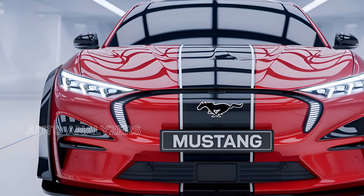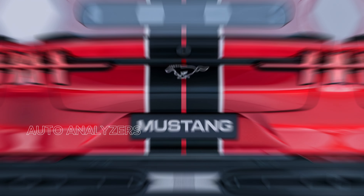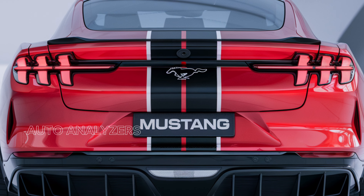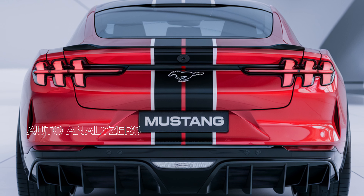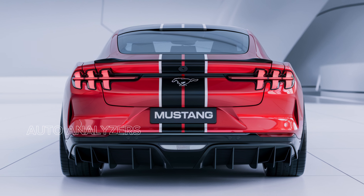Thank you for joining us as we explore the 2025 Ford Mustang GT500. If you enjoyed this video, don't forget to like, subscribe, and hit that notification bell for more in-depth automotive reviews and news. Until next time, embrace the thrill of the drive and keep those engines roaring.